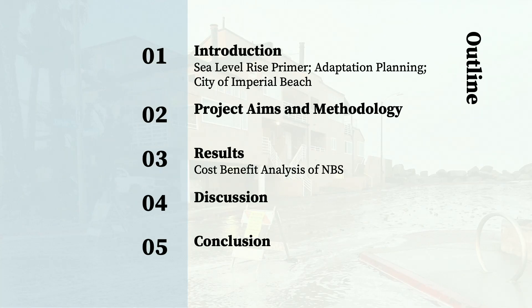Here is the outline of my presentation today. I will start with my introduction, which includes some information on sea level rise, adaptation planning, and the city of Imperial Beach. Then I will move on to my project's aims and methodology, then the results of my cost-benefit analysis, and then I'll wrap up with my discussion and conclusion.